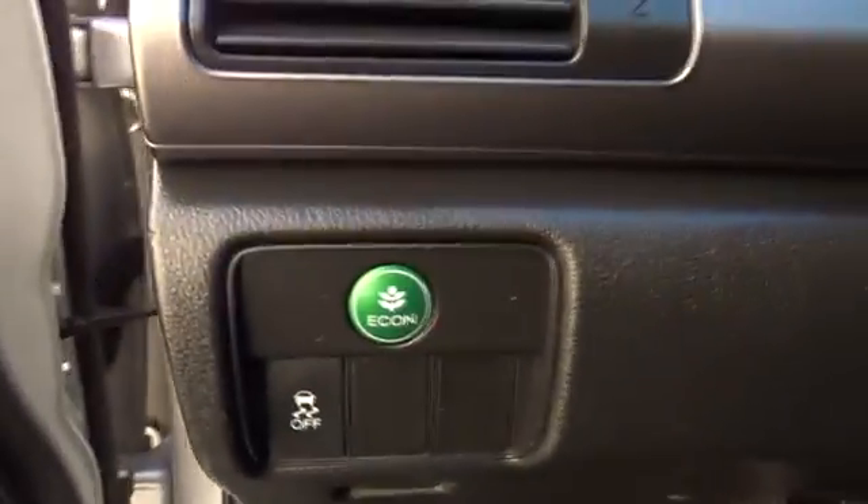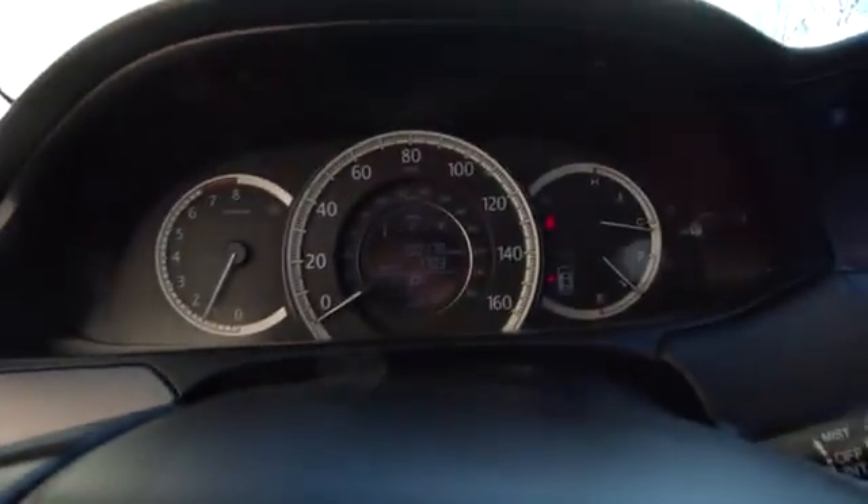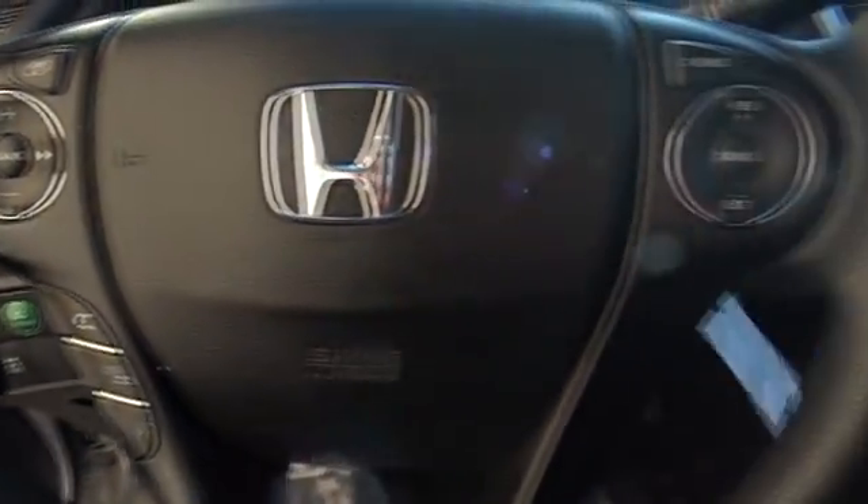Here are some of this vehicle's great options: stability control, traction control, anti-lock braking system, steering wheel audio controls, keyless entry, backup camera, Bluetooth, power steering, and adjustable steering wheel.